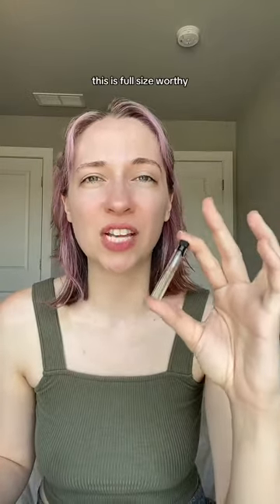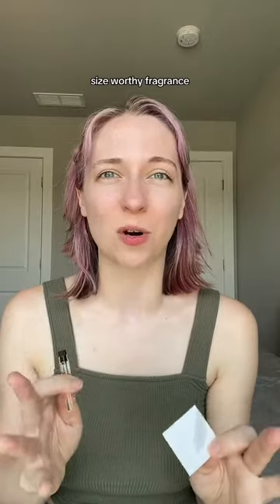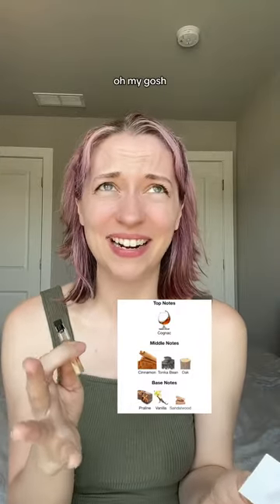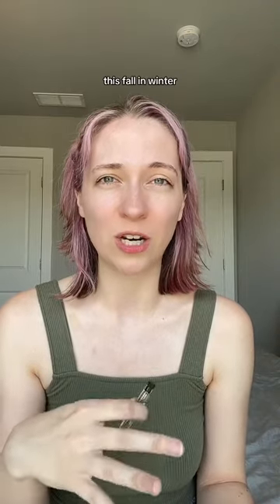This is full size worthy. Heaven Speak is inspired by Angel Share from Killian. This is another full size worthy fragrance. There's cinnamon and praline and vanilla and amber. Oh my gosh! I am going to try and get my boyfriend to wear this, and I will also be wearing this a lot this fall and winter.